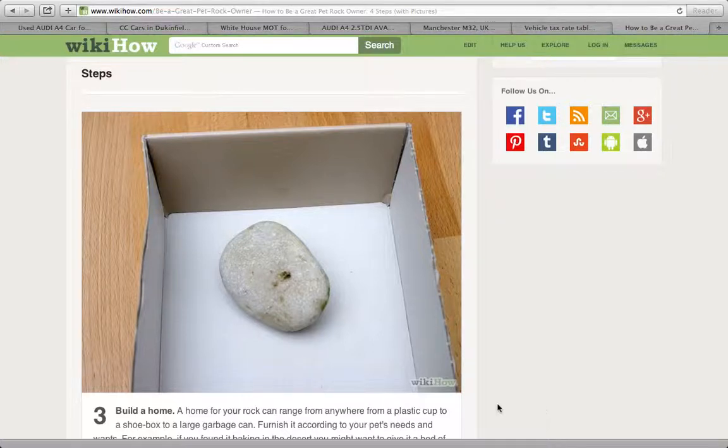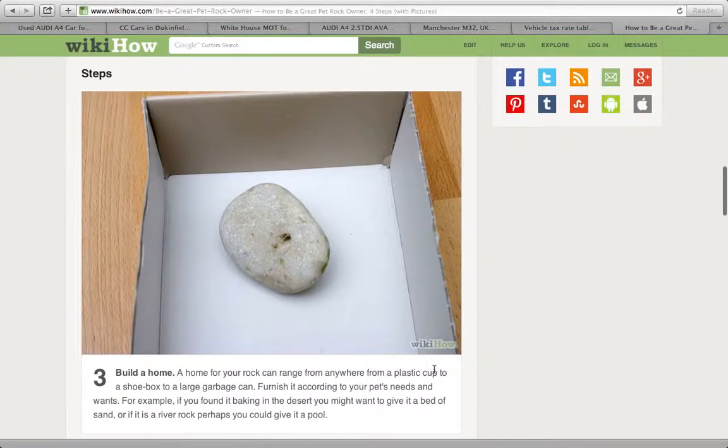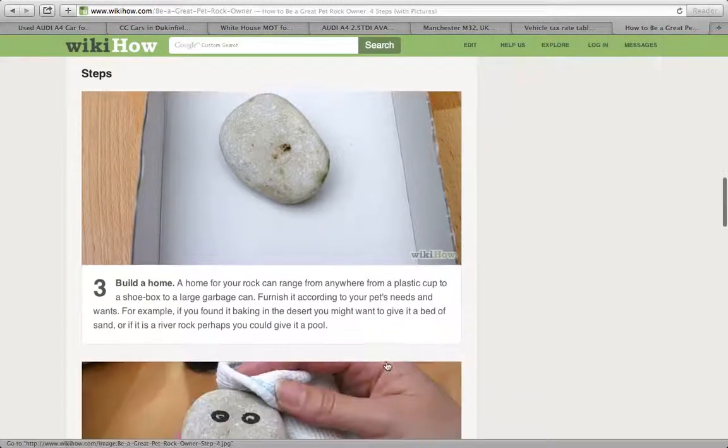Build a home. A home for your rock can range anywhere from a plastic cup to a shoe box to a large garbage can. Finish it according to your pet's needs and wants. For example, if you found it baking in the desert, you might want to give it a bed of sand, or if it's a river rock, perhaps you could give it a pool.